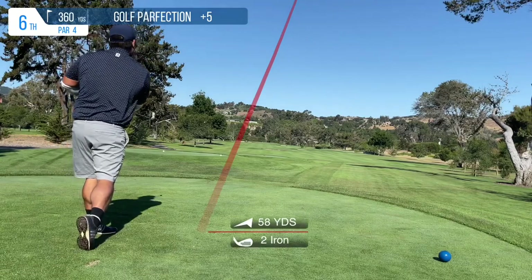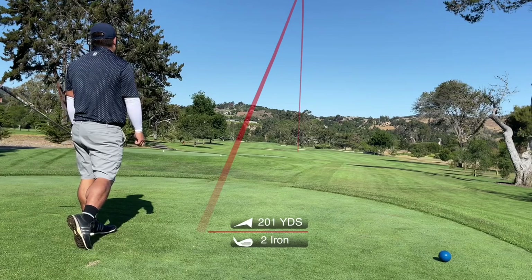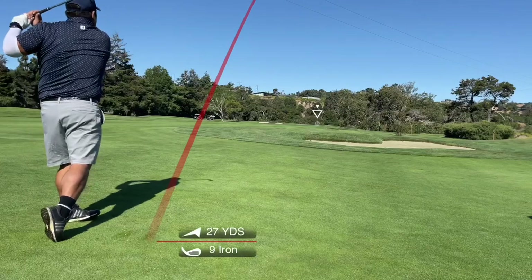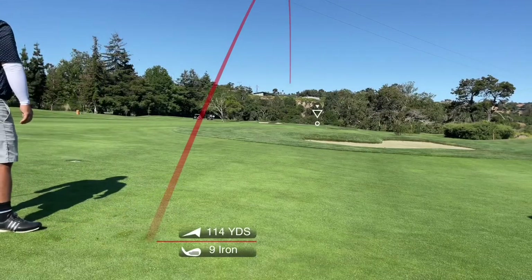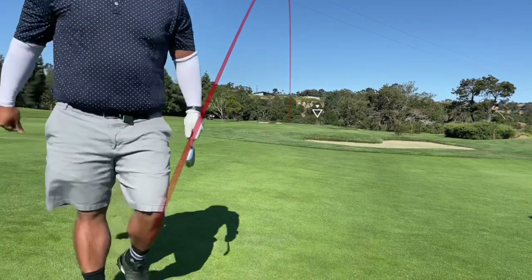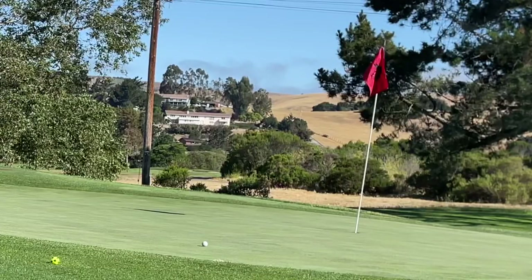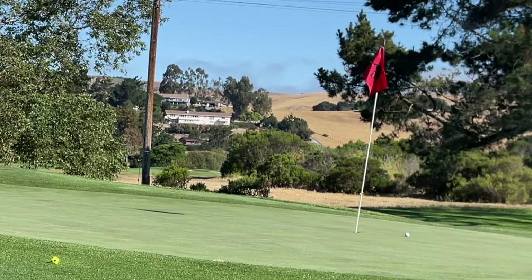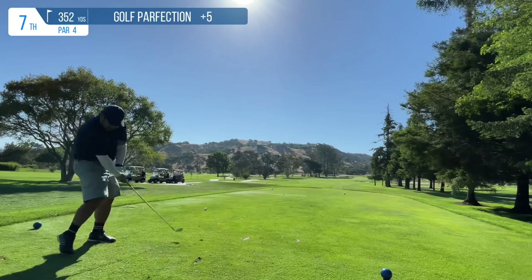Another short par 4, 360 yards this time. I saw it was a red flag so I still ended up taking the driving iron. Here's my approach into the green — it gets barely off to the left of the green and I have to get up and down for par. Here is my chip and it actually ends up being pretty decent. I end up rolling it pretty close, so I just have a tap-in for par. Making some progress again after that triple bogey.